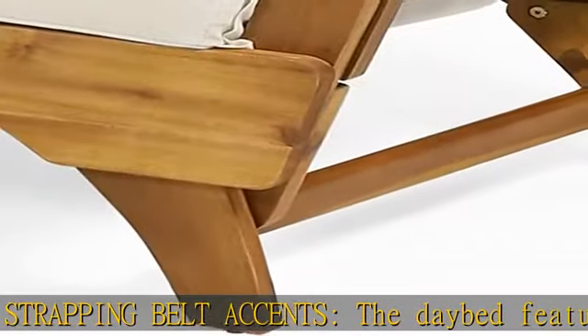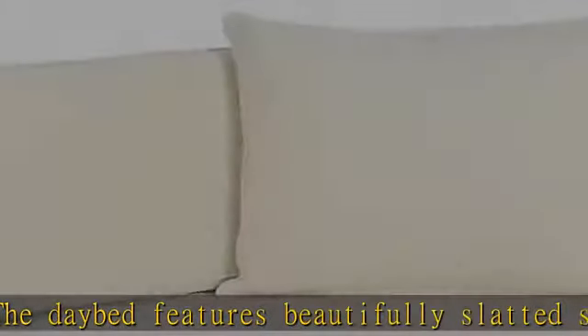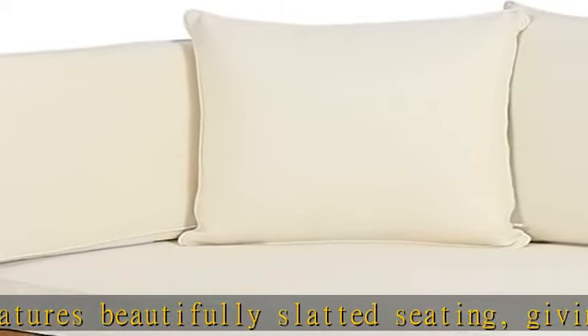Water-resistant cushions: our cushions are covered with a non-porous material that makes cleaning any spill a breeze. Please note that these cushions are water-resistant and not waterproof. Please do not submerge in water.